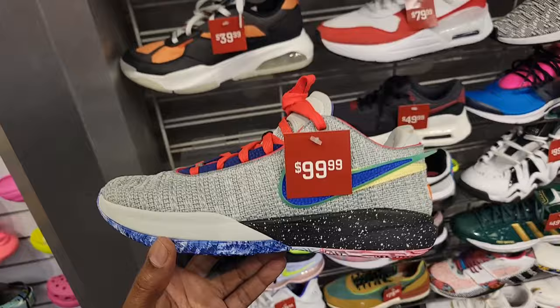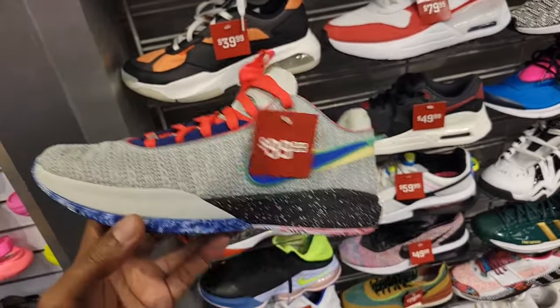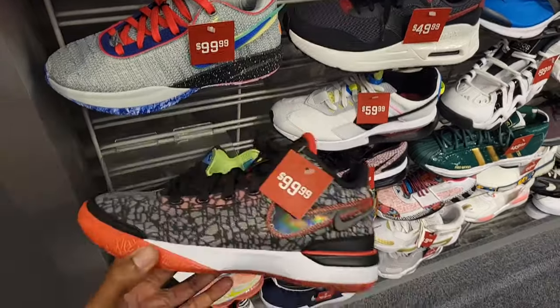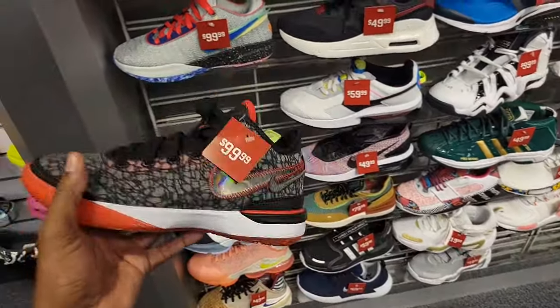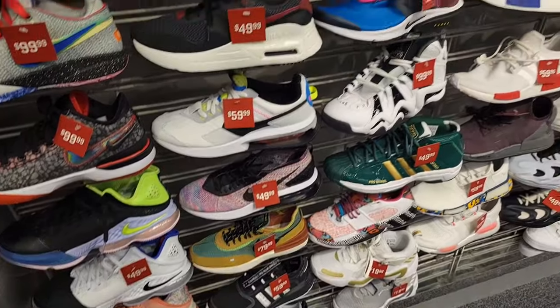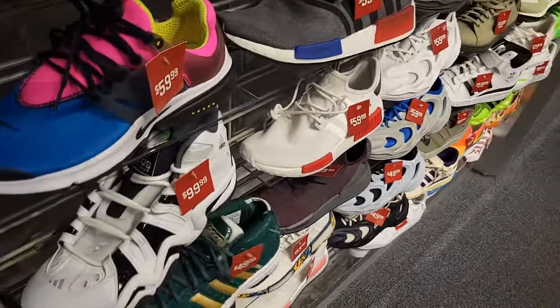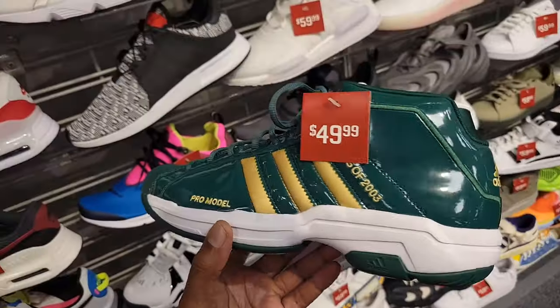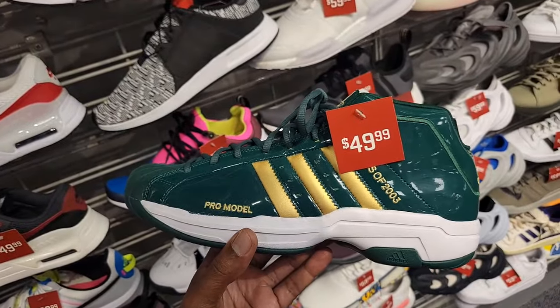Not a size 13 and not the price point I wanted, but $99 is definitely still here. Next Gen Phase Clan Edition — definitely clean. LeBrons for $49, $59 for the NMDs. We got this Pro Model — this is truly one of the most slept-on basketball shoes ever. Adidas Pro Model right here, $50.